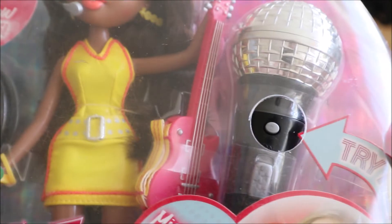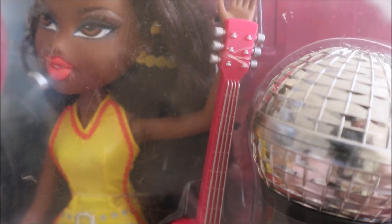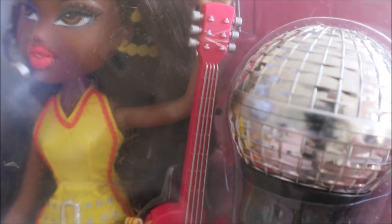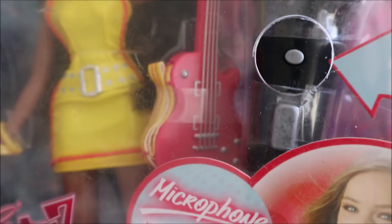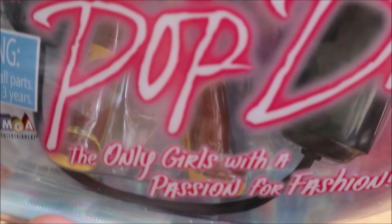She also comes with a guitar. Her guitar is — actually it's silver for the strings and the knobs, and she has a yellow guitar strap. Her guitar body is actually pink — a brighter pink. I keep saying yellow probably because her color scheme is yellow. And as already mentioned, her shoes are right there.